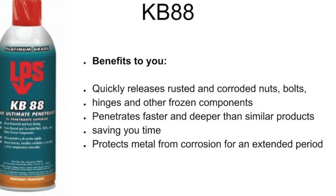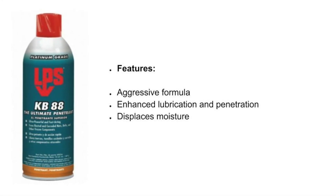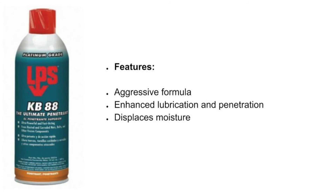It protects metal from corrosion for an extended period. KB88 also features an aggressive formula, enhanced lubrication and penetration, and also displaces moisture.